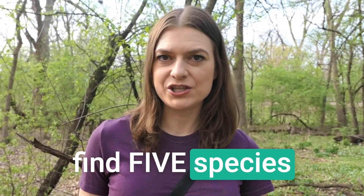Today I'm going to give you tips on how to find birds and identify species so that we can get ready for migration. This week I'm going to challenge you to just find five species.